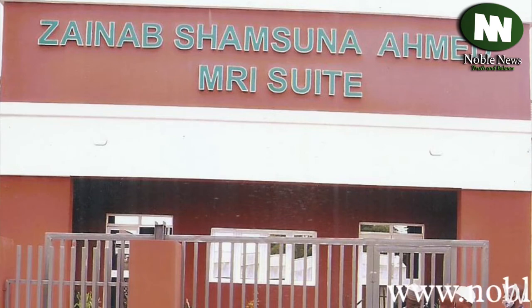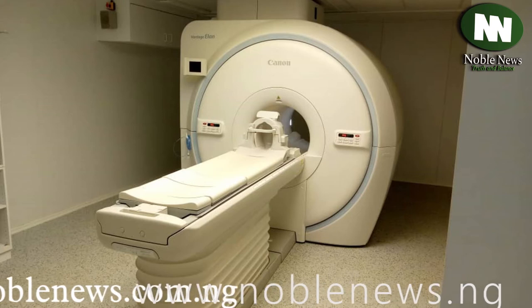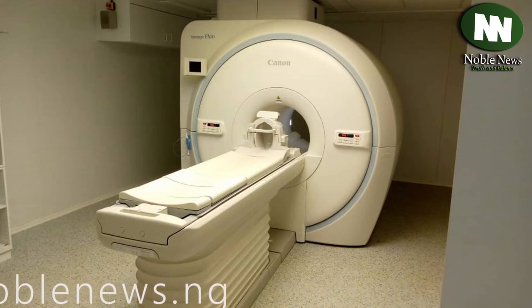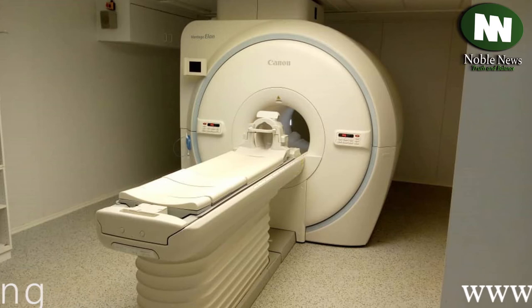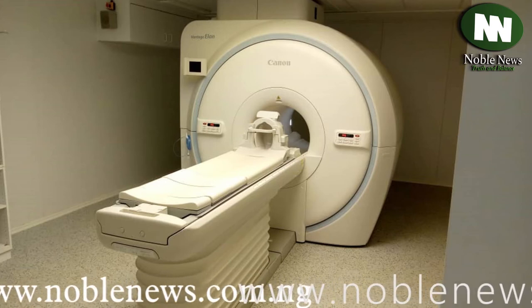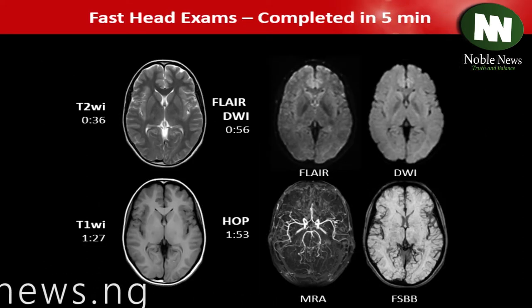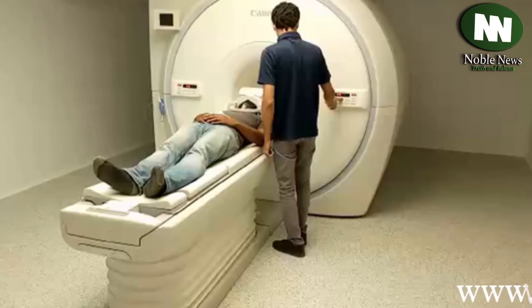Zainab Shamsuna Ahmed Emerald Suit raises the bar with the 1.5 Tesla MRI Machine, first of its kind in Nigeria. The Canon 1.5 Tesla Machine is easier, faster, designed to reduce the duration of scans, and deliver clearer and accurate digital imaging of investigations.